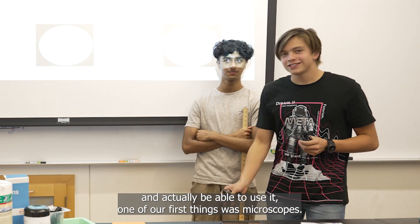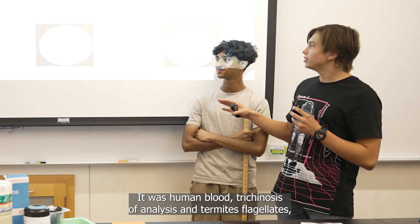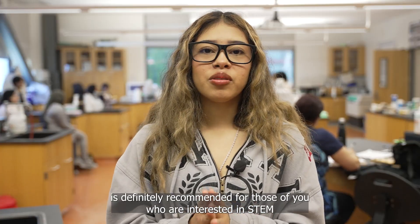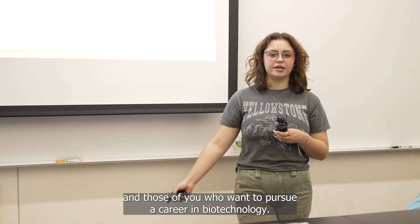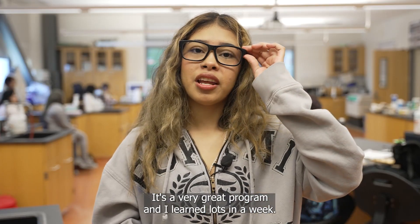One of our first things was microscopes. We had three main slides: it was human blood, trichomonas vaginalis, and termite flagellates. It's definitely recommended for those of you who are interested in STEM and those of you who want to pursue a career in biotechnology. It's a very great program and I learned lots in a week.